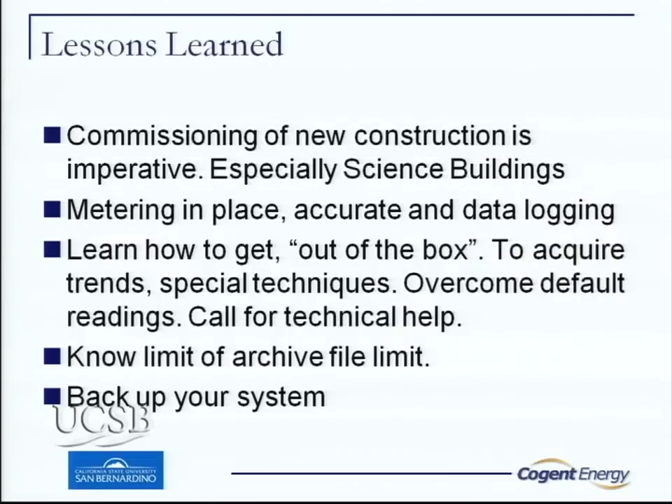What did we learn? If you're going to build a new science building, commission it. Because the builder, when it looked done with a paint job on it, left — and when we tried to teach in it, it didn't work. Make sure your metering in place is accurate. Learn how to get data out of the box. All those data screens gave us a lot of information, but we couldn't get it out of the server because it only allowed you to grab small chunks at a time. Charlotte's team called Invensys and learned how to do an end-run around the program to extract the entire database so we could do big trend analyses. That really helped the process along.